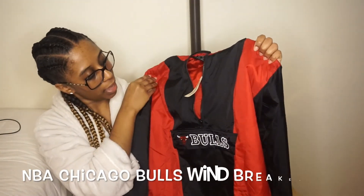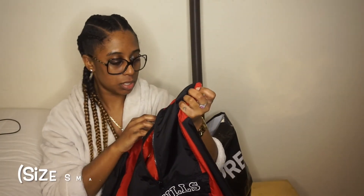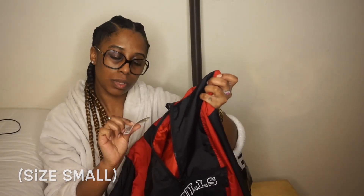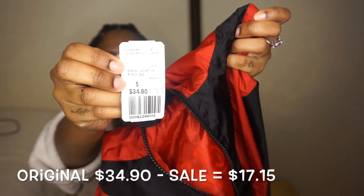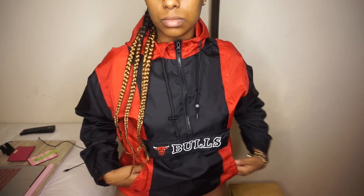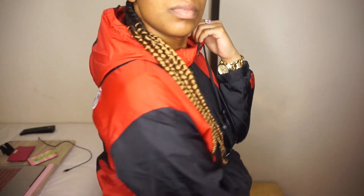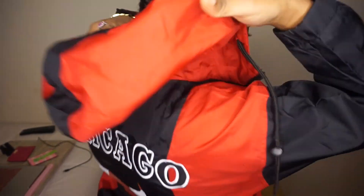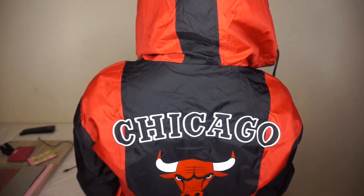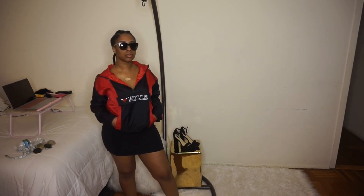This really cool NBA Chicago Bulls windbreaker — it is a size small. The original price was $34.90 and then it was on sale for $17.15. It's really nice, it's black and red. You have a logo here on the sleeve, and then we also have a really big logo on the back, which is really cool. The fun part about this is that there is a pocket for the front and also some comfortable hand pockets on both sides, so that was pretty nice.